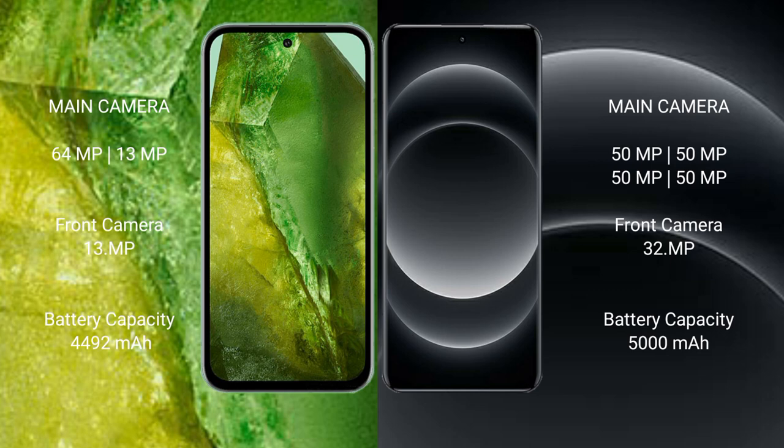Google Pixel 8a features a dual rear camera setup: 64MP plus 13MP, and a 13MP front camera. Xiaomi 14 Ultra features a quad rear camera setup with four 50MP lenses, and a 32MP front camera.